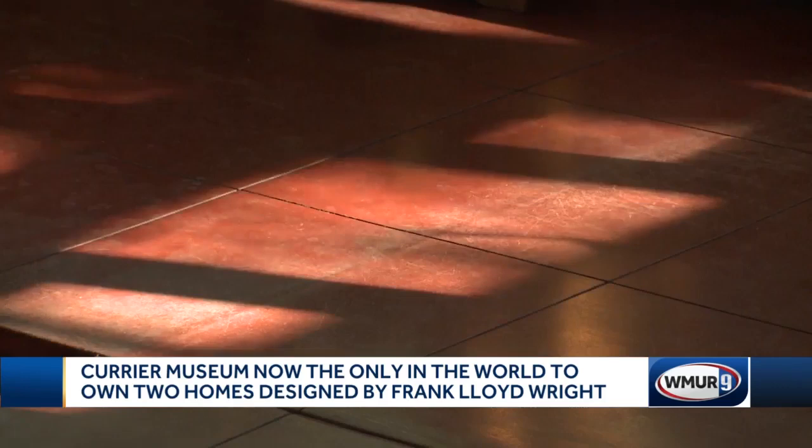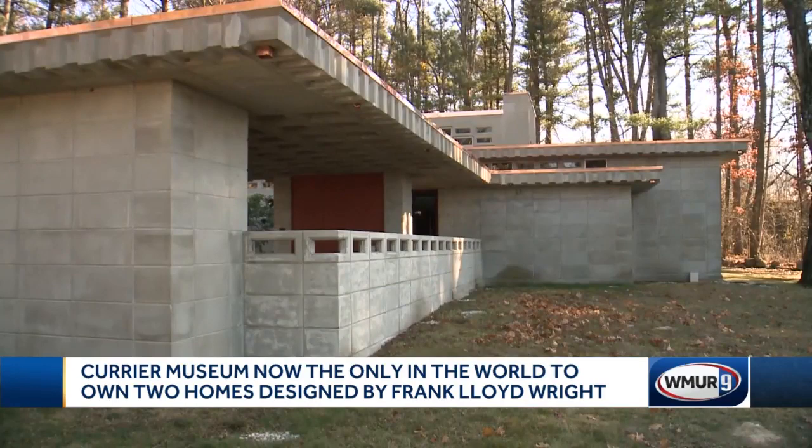He uses concrete with this Philippine mahogany and it has this wonderful warm-cold feeling to it, and the concrete windows cast these shadows on the floor that throughout the day create these amazing patterns on the interior.